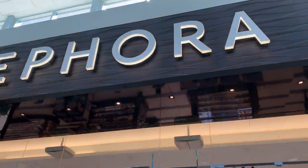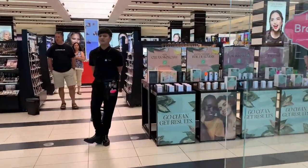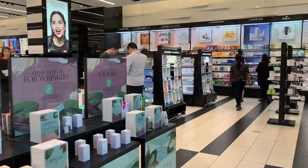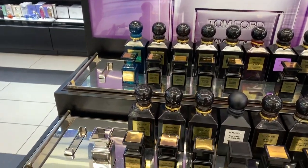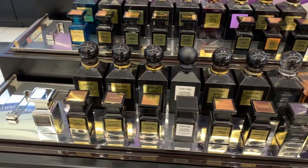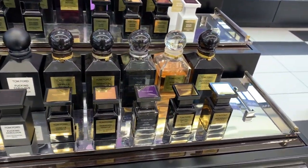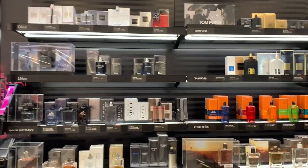This looks like a big Sephora store — let's go check it out. Wow, this is one of the biggest Sephora stores I've ever been to. Other than their amazing skincare and makeup, Sephora also sells perfume for both men and women.